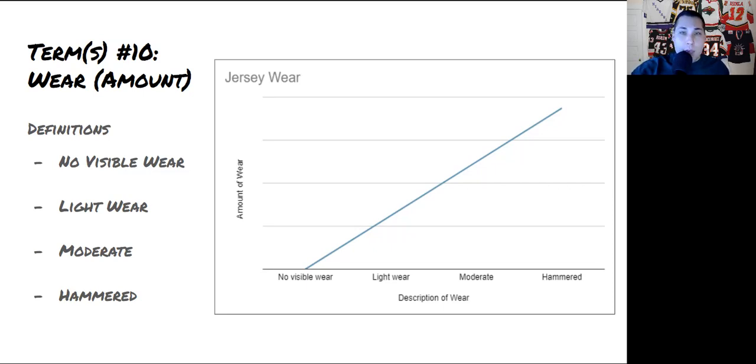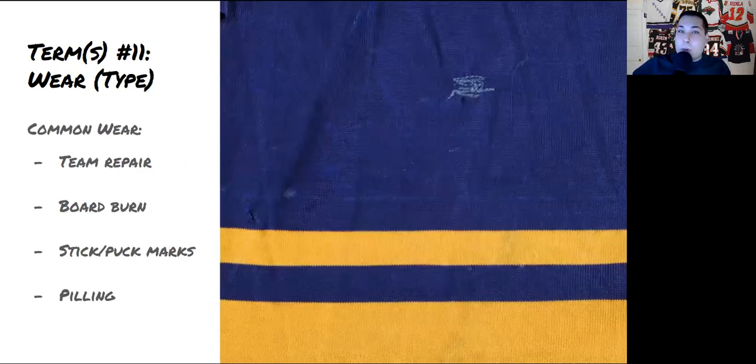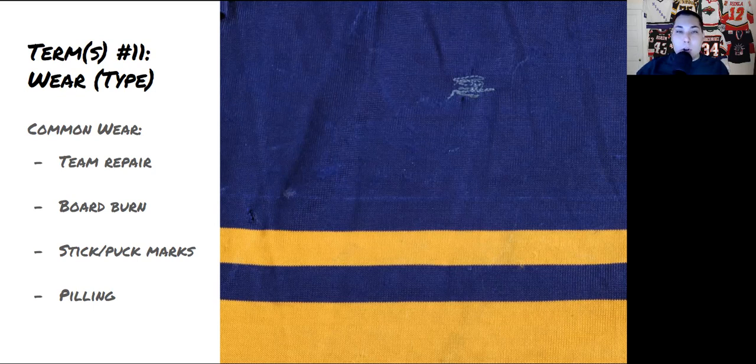Term number eleven is about the different types of wear. Common ones include team repairs — where the trainer re-sewed a rip — more common in older jerseys that were used longer. There's also board burn, where a player rubs against the boards and it melts the fabric a little. And stick and puck marks, plus pilling — which occurs on the inside of a jersey from a player taking it on and off, creating little pulls or tiny balls on the fabric. This often happens on goalie jerseys where the throat guard or helmet rubs against the neck area.